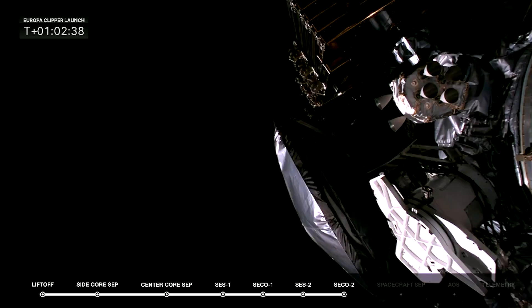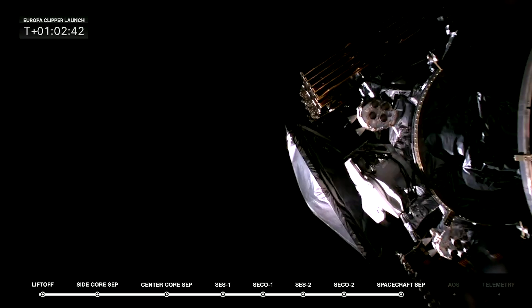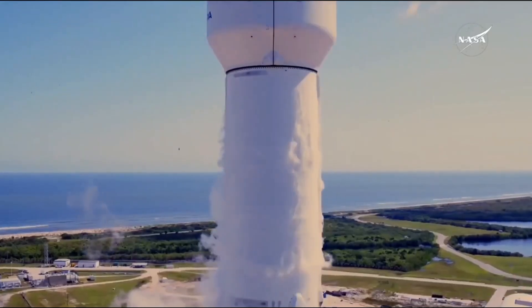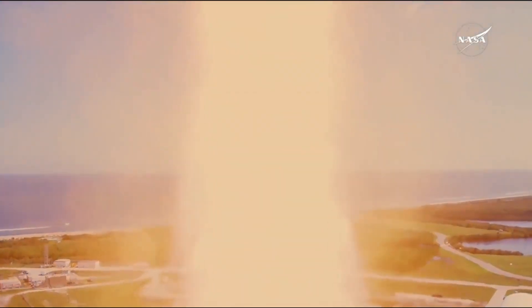After around a decade of work manufacturing, testing, and preparing, the Europa Clipper spacecraft is now officially on its way to Jupiter. Yesterday morning, the spacecraft lifted off on top of a Falcon Heavy from Pad 39A in Florida. This came after a small delay due to Hurricane Milton.